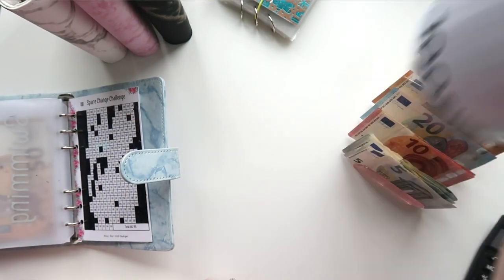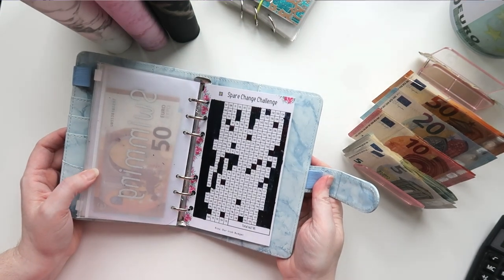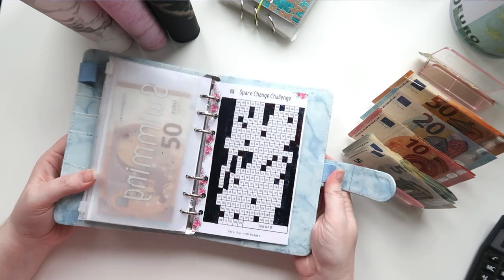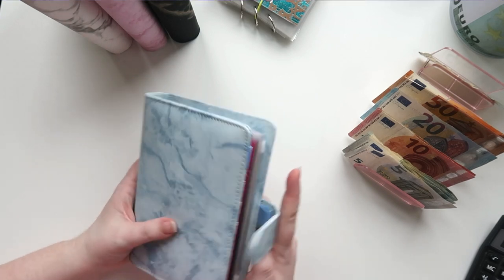So 10 euros is in there and that one is done. There's still a good amount left — all the white spaces need to be filled in, so we'll eventually get there.